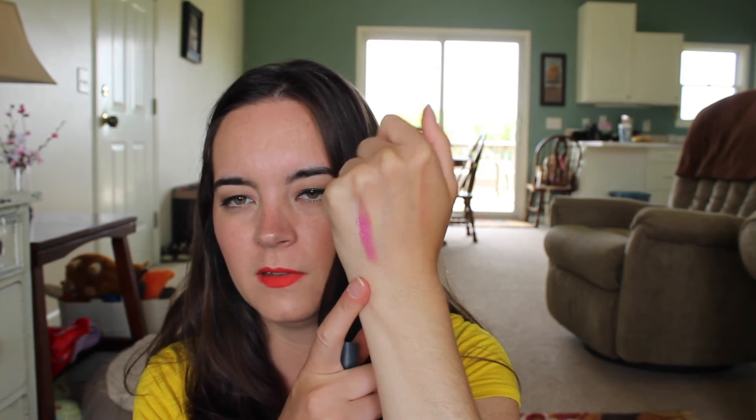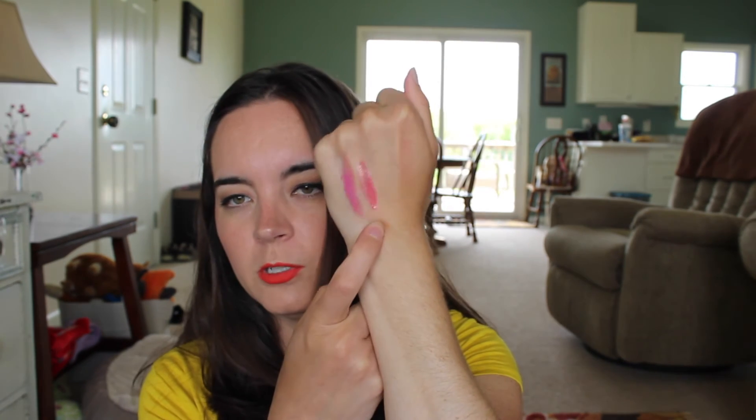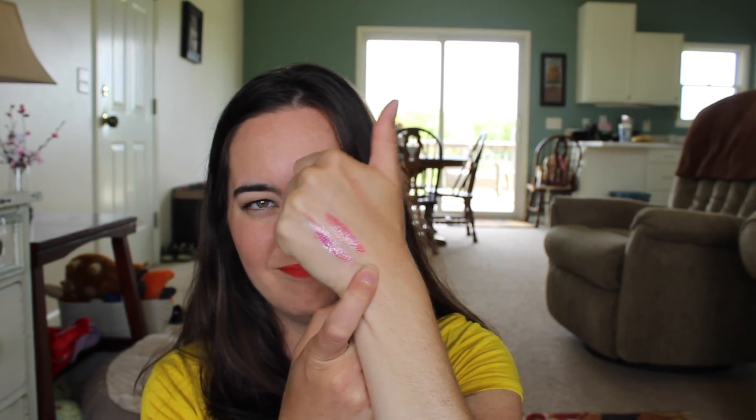First lip product is from Almay — this is the Liquid Lip Balm in Lilac Love. It's just a very sheer purple, it's really pretty. I don't typically wear a lot of gloss and I'm trying to get better about it. Next is one of the Sephora Oil Infusion lip products in Berry Grenadine — again super sheer but moisturizing and hydrating. Then two of the L'Oreal Glossy Balms in Innocent Coral and Pink Me Up — really easy and pretty.